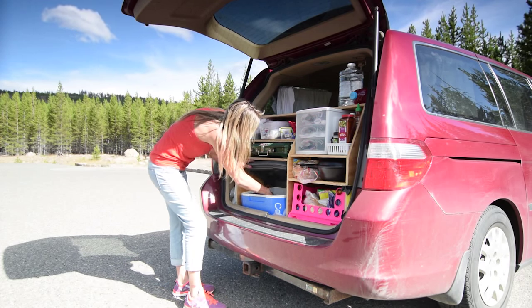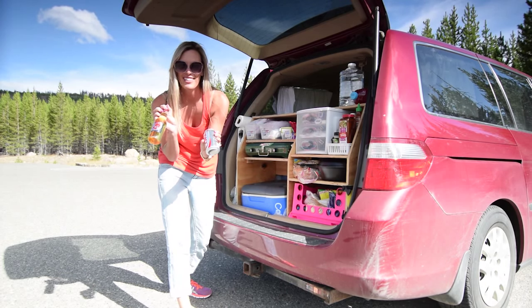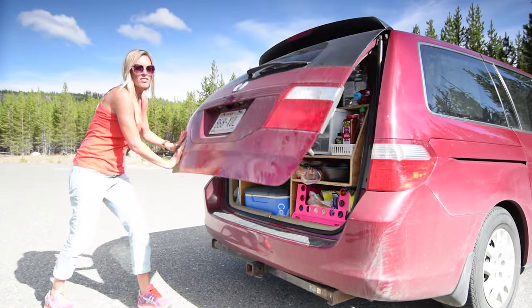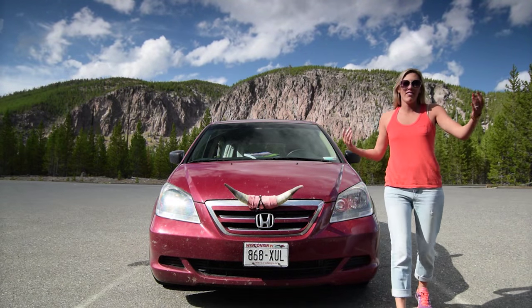Oh, I was not a good host — did you want a beer or a Diet Coke? I think that's the tour of the van.